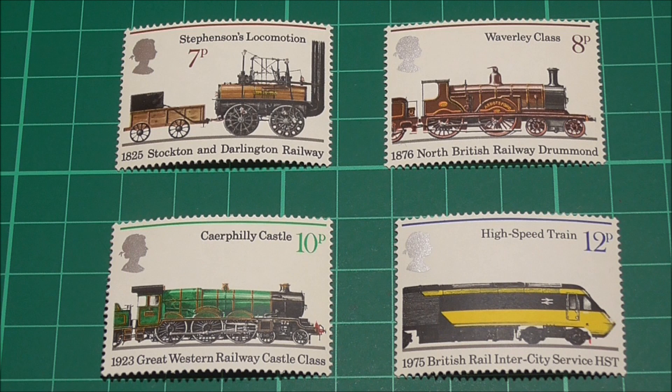Now then, have you ever come across the term traffic lights in relation to our particular hobby? Well if you're new to philately and you haven't heard that term, then this little video might be of interest to you.